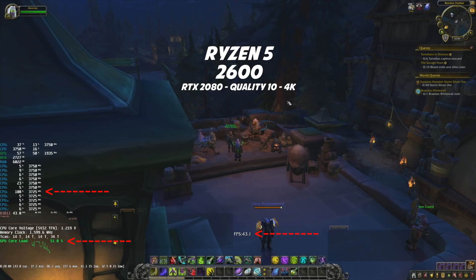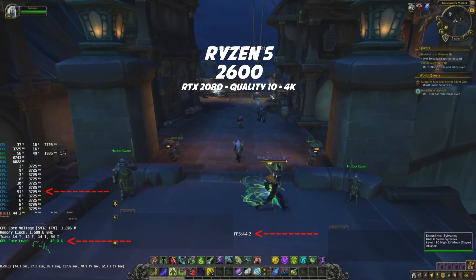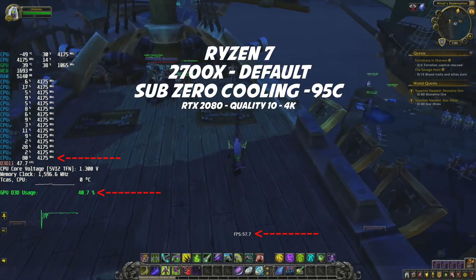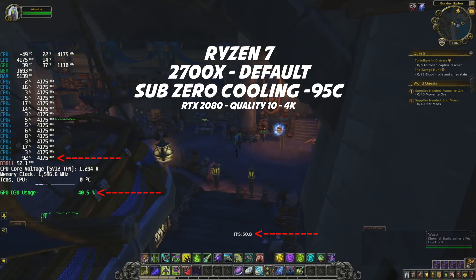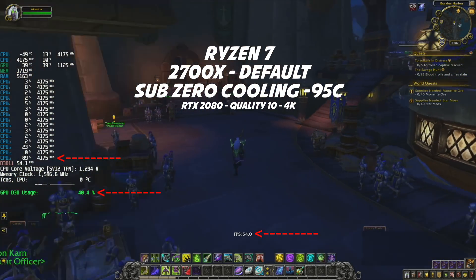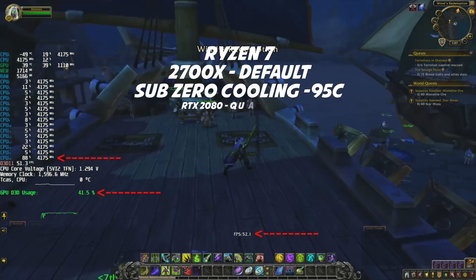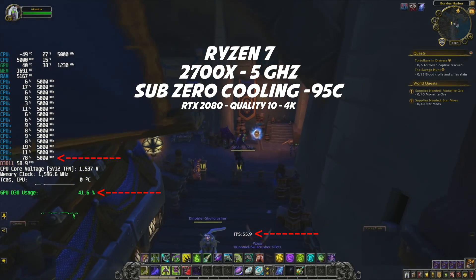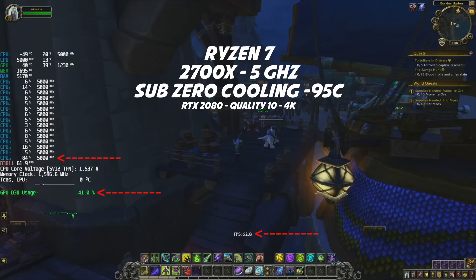Now we are back in Boralus with the Ryzen 5 2600. Being a second-generation Ryzen, the performance is slightly better — not enough to guarantee a steady 60 FPS, but also not going below 30 FPS. For fun, I pushed the Ryzen 7 2700X with sub-zero cooling at minus 95 degrees Celsius to see if raising the frequency would help FPS in this city. At 5 GHz with the Ryzen 7 2700X, we gained something, but I think it's only around 5 to 7 FPS — not a big deal, just for fun to see the difference. I really hope the next generation Ryzen next year will have some IPC improvement, because boosting frequency alone is not enough.